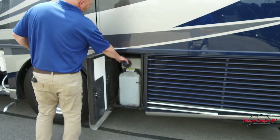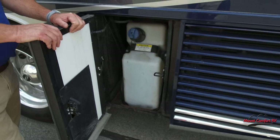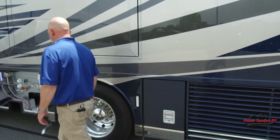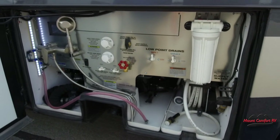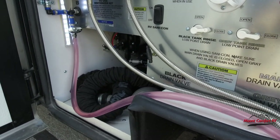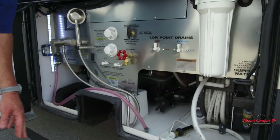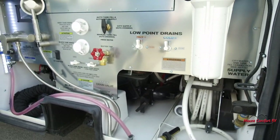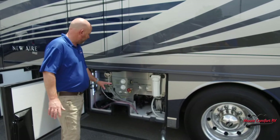Our diesel exhaust fluid is here. Diesel exhaust fluid is part of the after-treatment for all diesel engines — you use about a gallon per 50 gallons of fuel. You won't be filling it often, but every now and then you will need to, and it will not run without it. Now, getting into our wet bay: we have a power hose reel so you're not looking for a place to put the hose. We have a macerator, which allows you to dump black and gray water over a longer distance — it's like a garbage disposal and water pump all in one, but you can still gravity dump as well, which is what most people do most of the time.